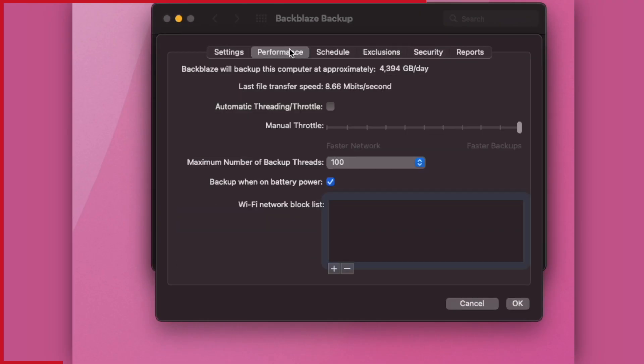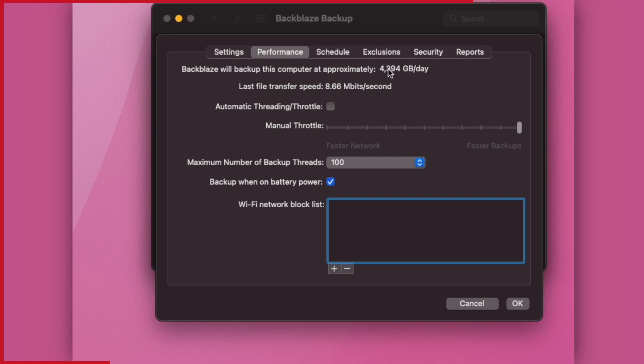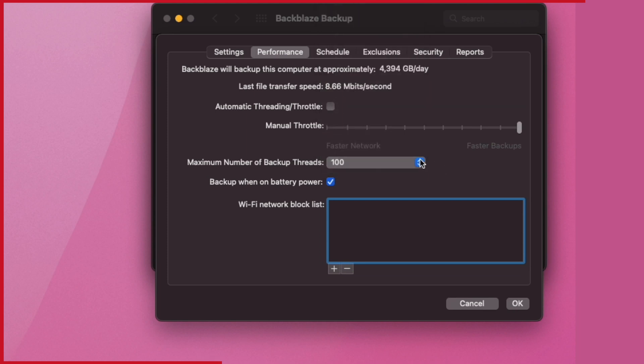The client defaults to continuous backups, which is good — it just backs up constantly as you make changes. I quite like that this client integrates with the system preferences panel rather than being a separate app; it fits in really nicely as a Mac application. Upload speeds for those initial backups are incredibly good. This impressed me last year and it still impresses me today — full speed uploads maxing out my internet connection at over 120 megabits per second. To achieve this, you need to go into settings, set it to unlimited bandwidth, and set the number of backup threads to the maximum. My M1 Mac Mini barely goes above 10% CPU while backing up, so there are absolutely no issues there.